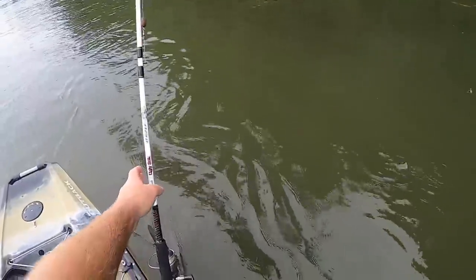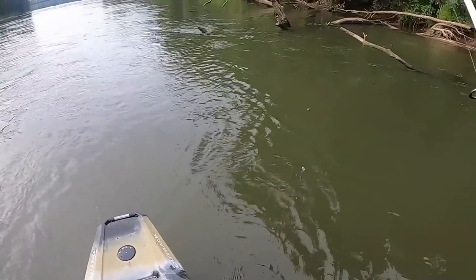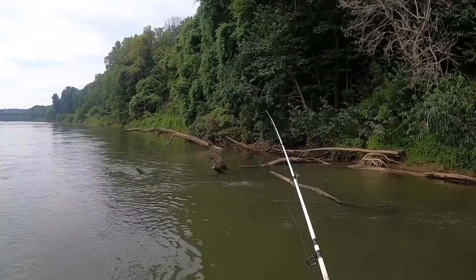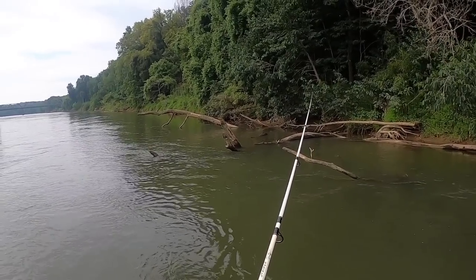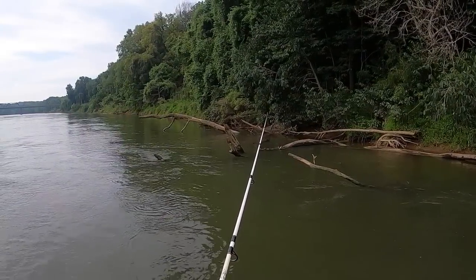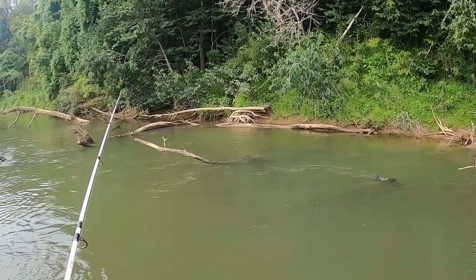Now what I'm going to do — because we're in a Hobie and we can stand up, which is lovely — we're going to toss this right down here by these laydowns and just let that drift around down there. We've got blue catfish, channel catfish, and flatheads all in this river, so you just don't ever know what you could catch.